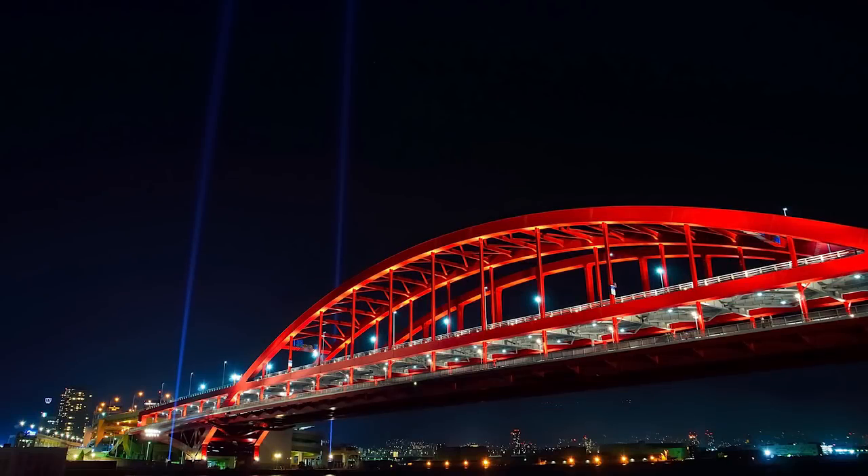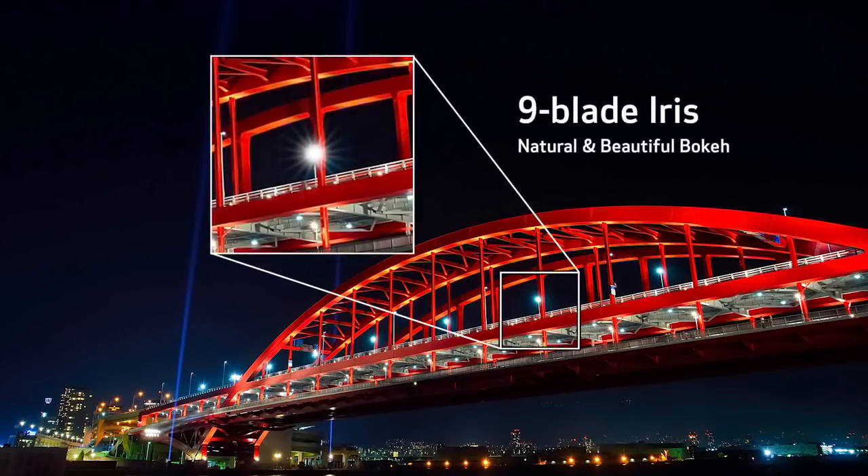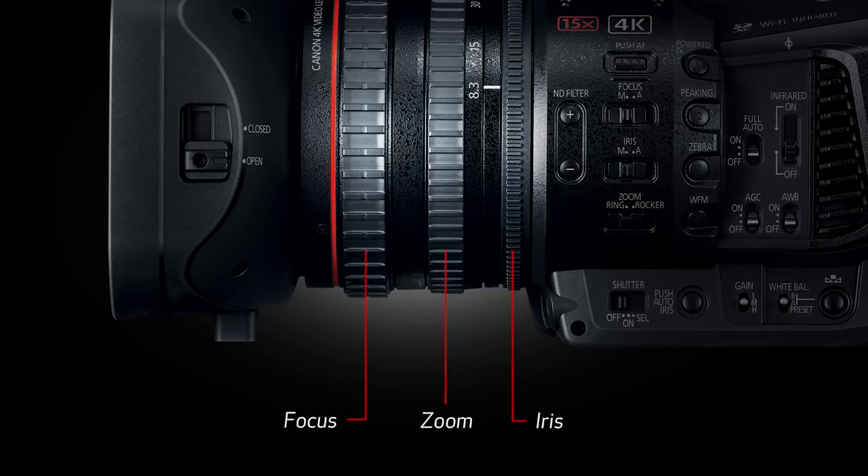A nine-blade iris helps achieve more natural and beautiful bokeh effects. And in terms of design, more space has been given between the zoom, focus, and iris rings for an optimized layout that helps prevent interference.